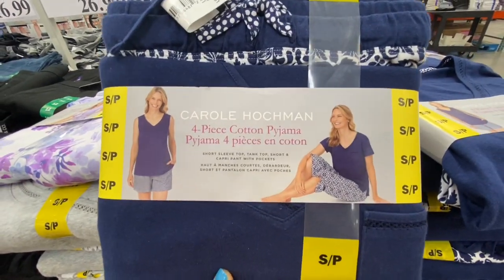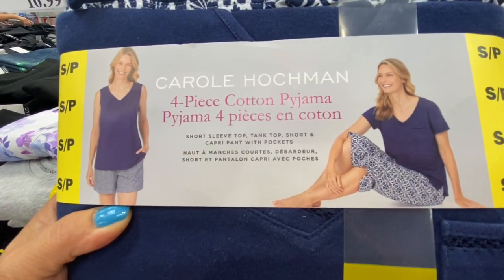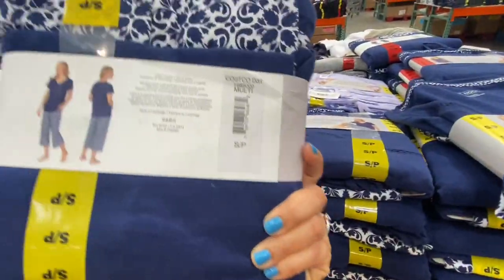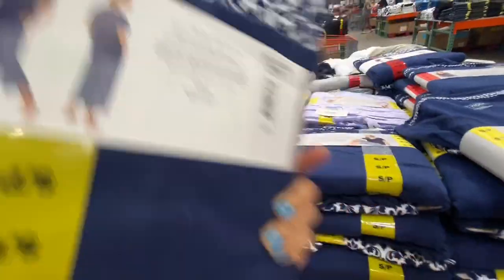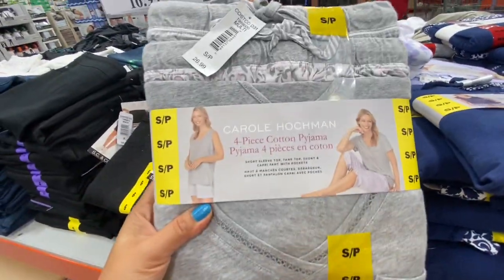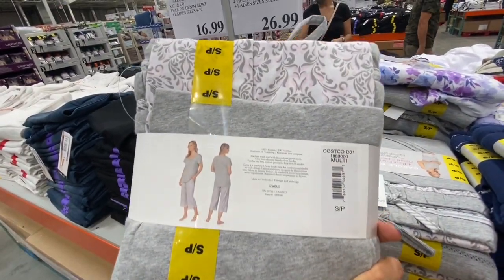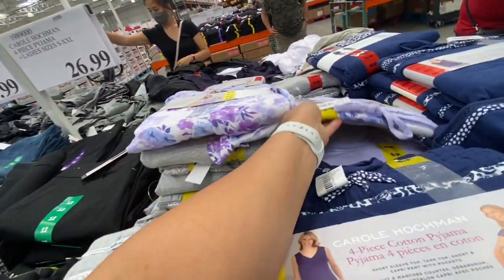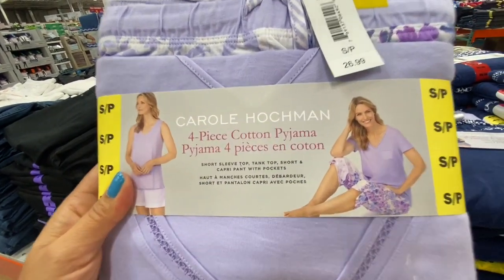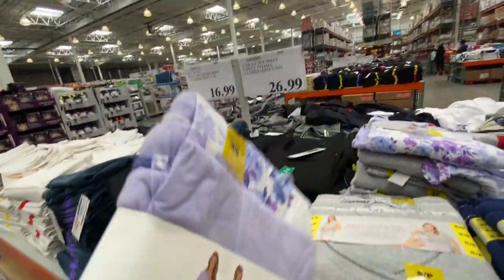New arrivals by Carol Hochman — a four-piece cotton pajama set including a short sleeve top, tank top, shorts, and capri pants for 26.99. Three options to choose from: a first print, a gray/pink/white option, and an all-purple with purple floral print on the T-shirt with a pocket.